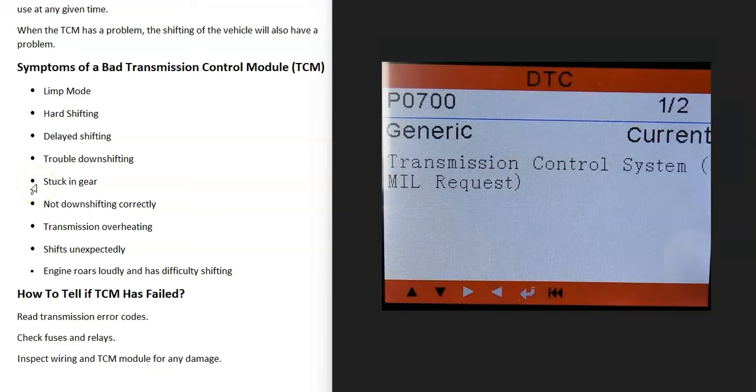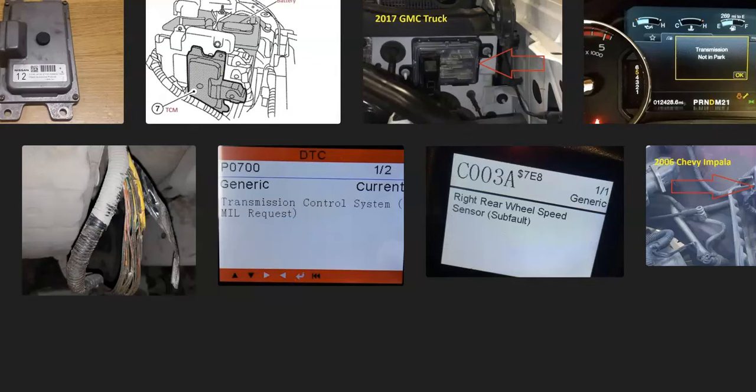The main way you go about telling if the TCM has failed is to read for any error codes that might be on the computer. Automotive stores usually will do this for free. If you can't get the vehicle to an automotive store and you need a scan tool that can read transmission error codes, I'll put a link down below in the description. That's basically it — I just wanted to go over the symptoms of a bad transmission control module and how you go about telling if it has failed. If you have anything to add, please comment below, and if this video helps you, please click like and subscribe.